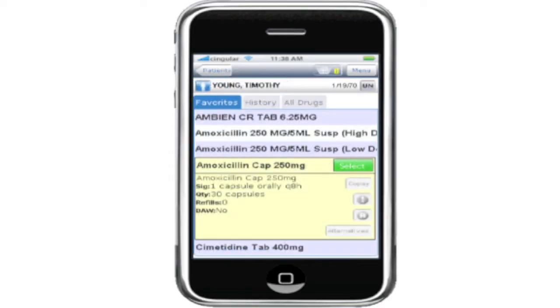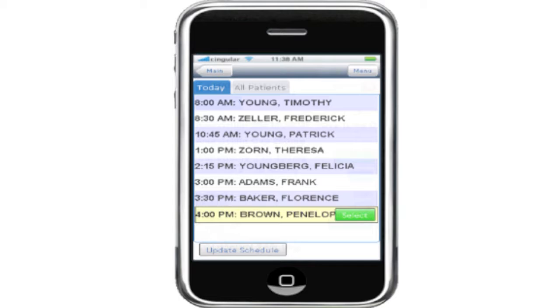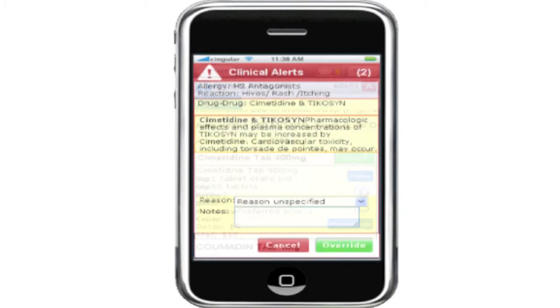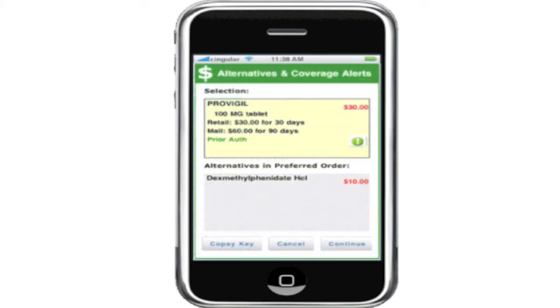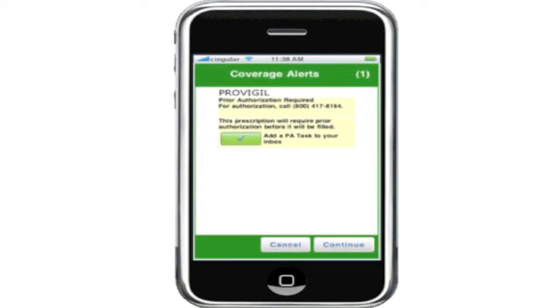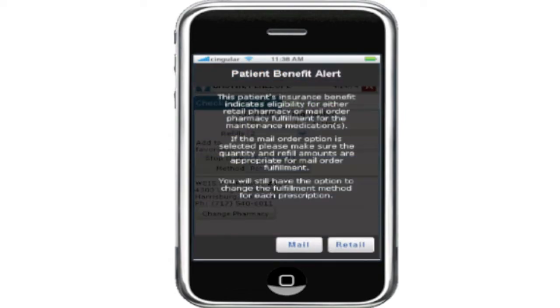One of the key components of Navinet Mobile Connect is an e-prescribing solution that works on the device. It does all the typical things that an e-prescribing solution would do — allergy to drug interaction, drug to drug interaction checking. But it also looks for financial benefits, so it checks for cheaper alternatives as a prescription is written.